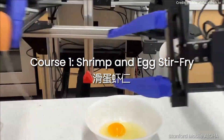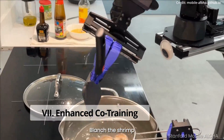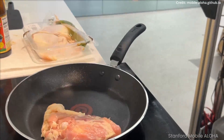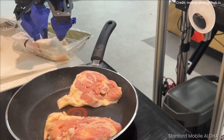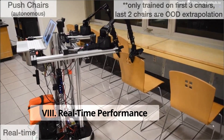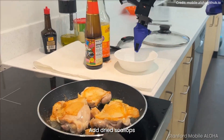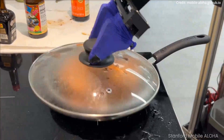The secret to Mobile Aloha's efficiency lies in its co-training learning process. By learning from two distinct sets of examples, the robot has mastered tasks that require both precise hand coordination and mobility, a feature that significantly enhances its functionality and application scope. Although it may not match human speed yet, the robot's effectiveness in task execution is undeniably impressive, providing a clear roadmap for future enhancements.